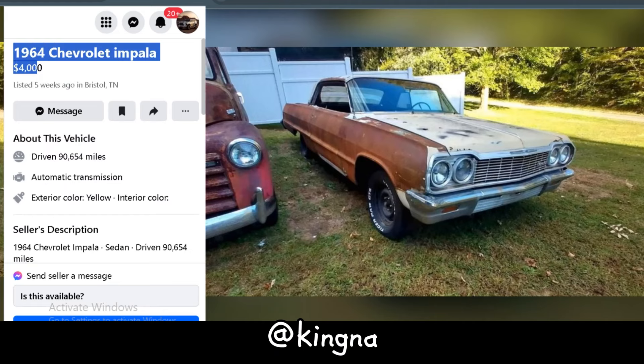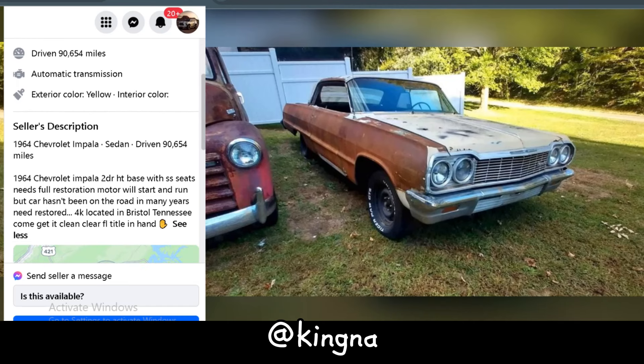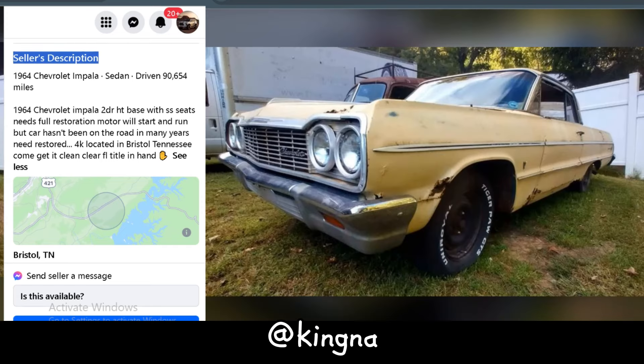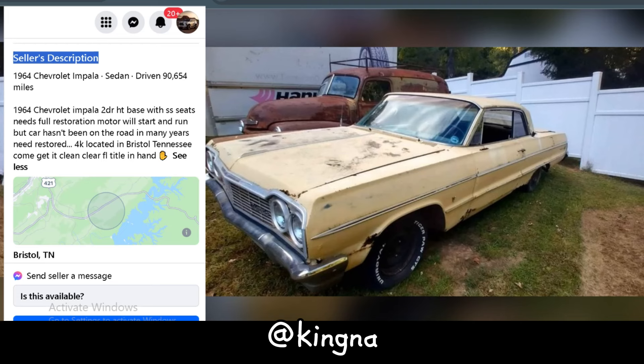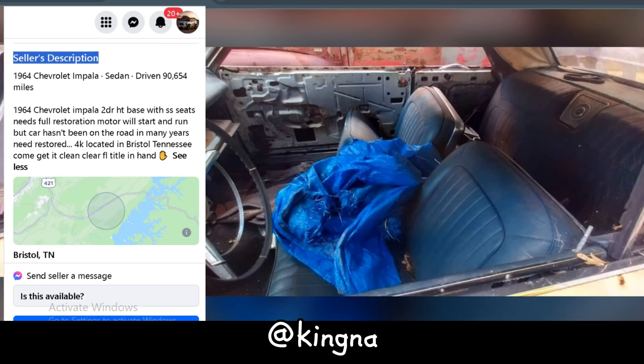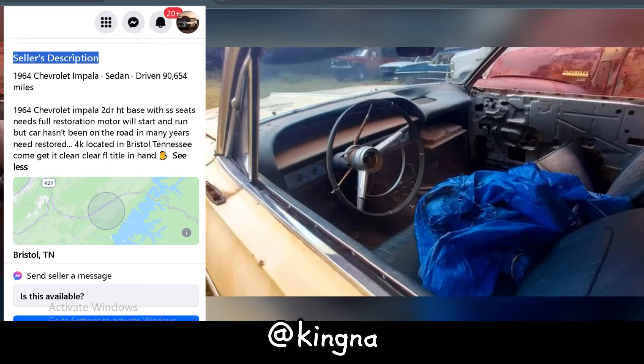Let's talk about this 1964 Chevrolet Impala, listed at $4,000 in Bristol, Tennessee. It's been there about five weeks, with 90,654 miles on the clock and a vibrant yellow exterior. This Impala isn't shy about its needs — it's a full restoration project. The engine might still kick, but it's been off the road for ages, so expect some work. For $4,000, you're not just buying a car, you're buying a project. It comes with a clean, clear Florida title. If you love classic Chevys, this Impala could be your ticket to automotive glory.